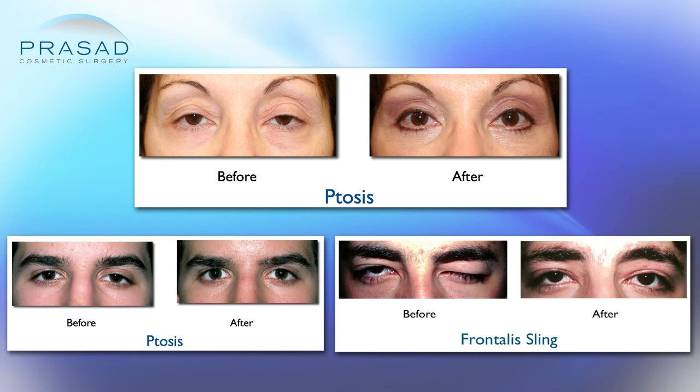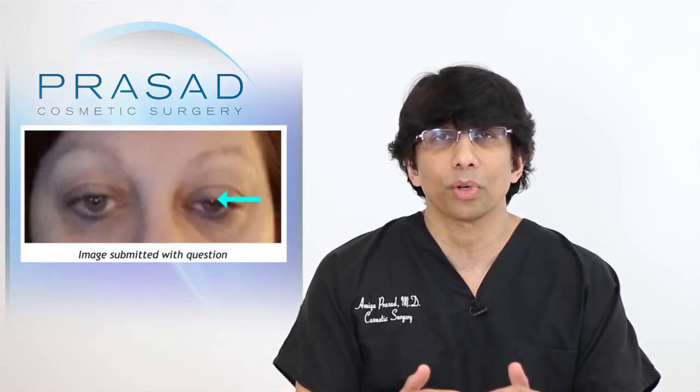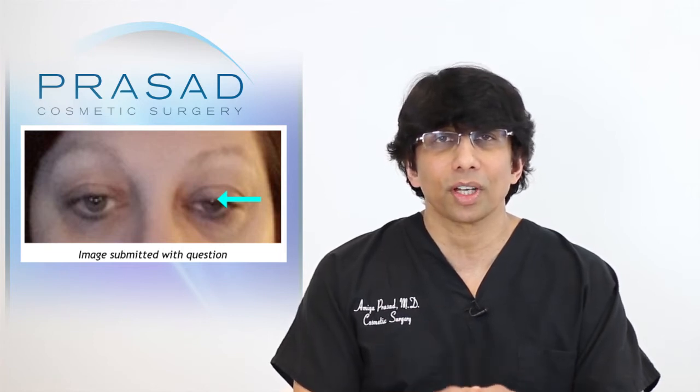The technical term is called ptosis. To begin with, the left upper lid appears to be drooping to the point where it's blocking significantly the pupil or the center of the eye.